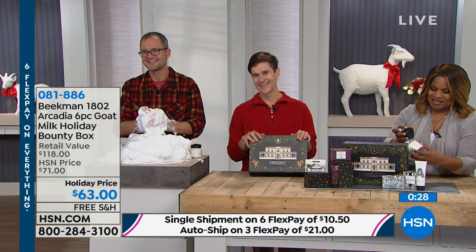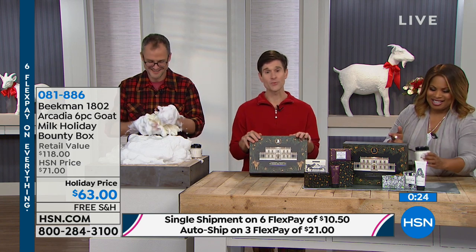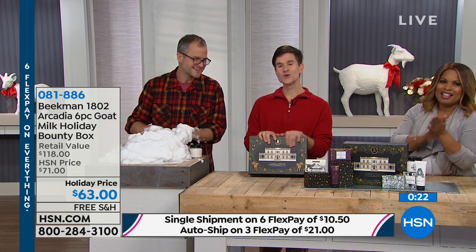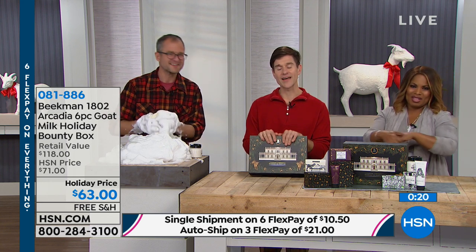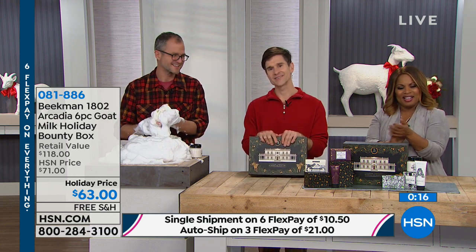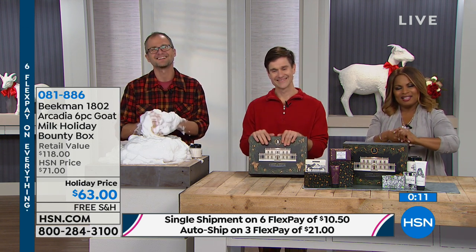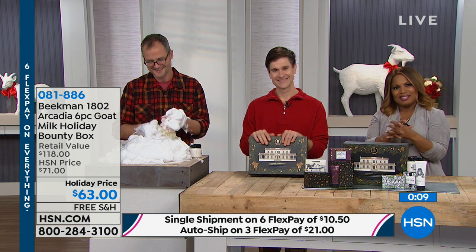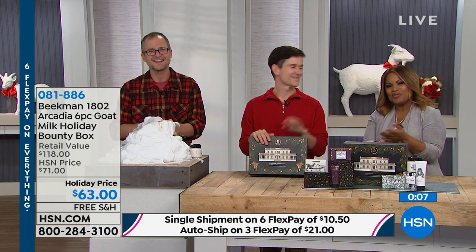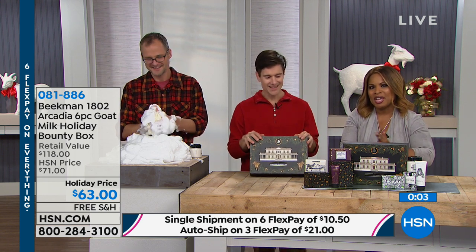Mary says when you feed the goats they come right up on your chest and those little lips are moving — they give you goat kisses! We wish Mary a very Merry Christmas and thank her. She says she loves the products and that beautiful representative for HSN. Thank you so much, Mary — have a beautiful, beautiful Christmas.